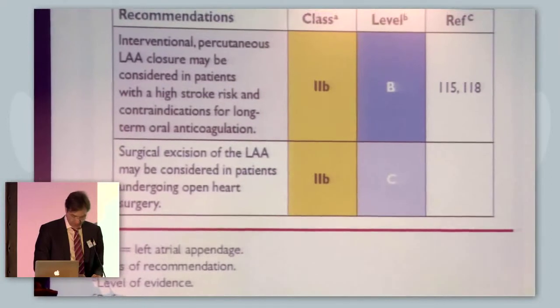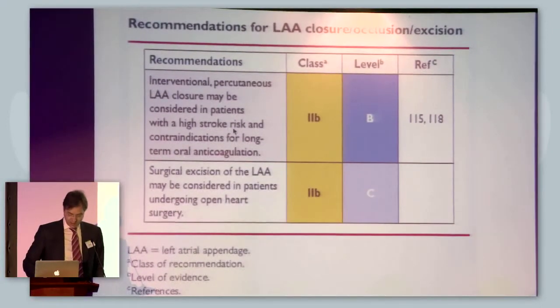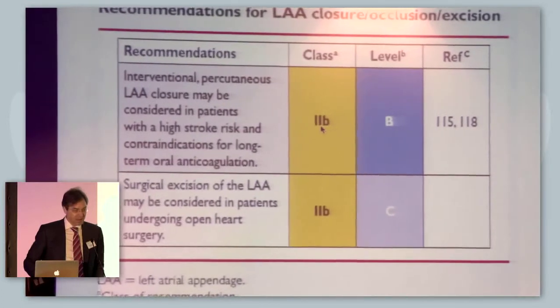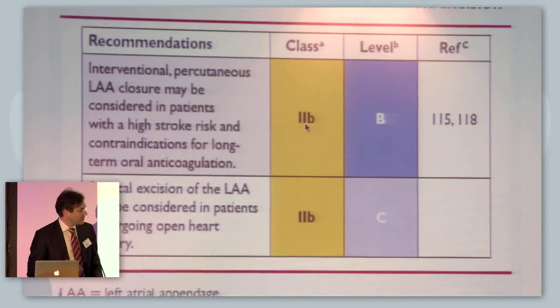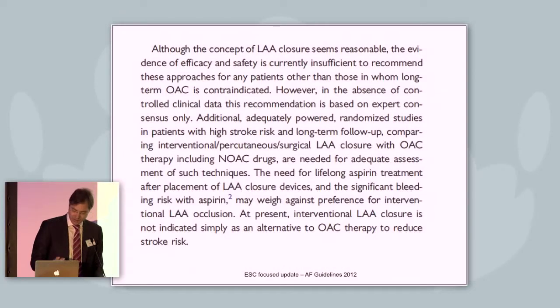John has already shown you this slide. The LAA occluder was now first mentioned in the guidelines — may be considered in patients with a high stroke risk and contraindications for long-term oral anticoagulation. It's a Class 2B recommendation, mainly left to the physician's decision, with a level of evidence B. The PROTECT-AF trial is the only randomized trial. The guideline text states that evidence of efficacy and safety is currently insufficient to recommend this approach for any patients other than those in whom long-term OAC is contraindicated. We need more data — this is something for the companies and the societies; we really need more controlled prospective trials.